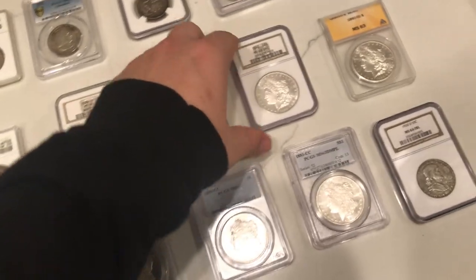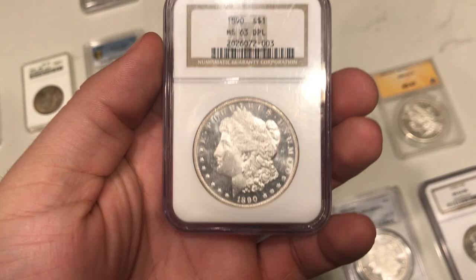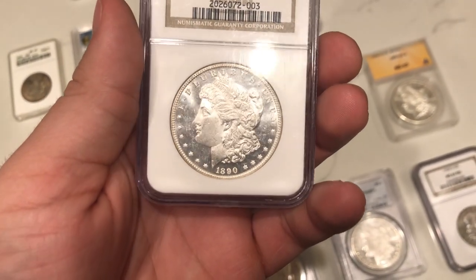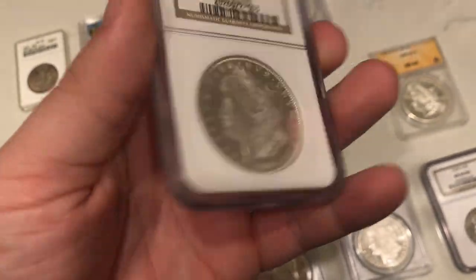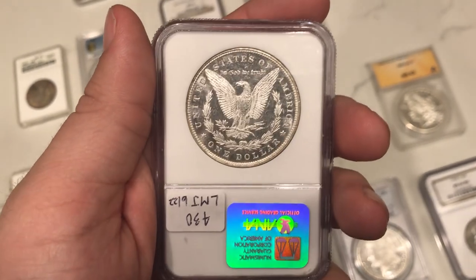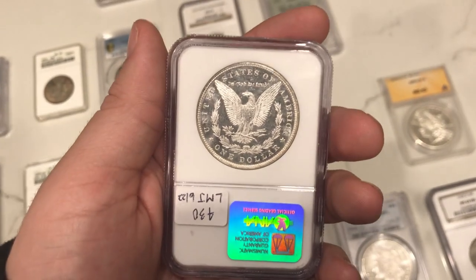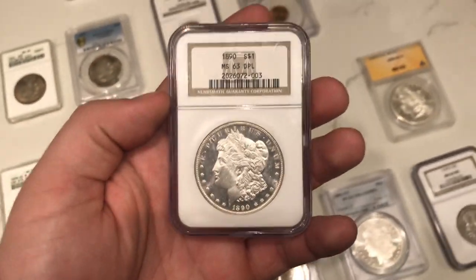The last dimple here is an 1890, another one I don't see too much in dimple. It has really decent fields, not as deep as the other ones you've seen, but just a nice, beautiful coin. A lot of people like to buy these because it's just what you want a Morgan dollar to look like — fresh off the mint with really nice eye appeal. I think this one really did hit the mark.